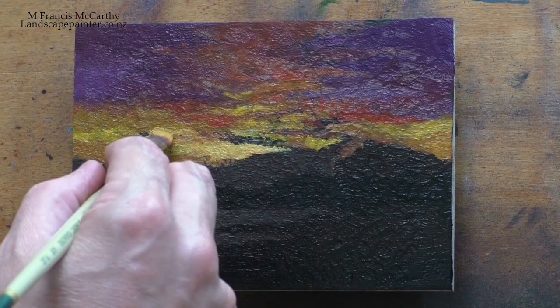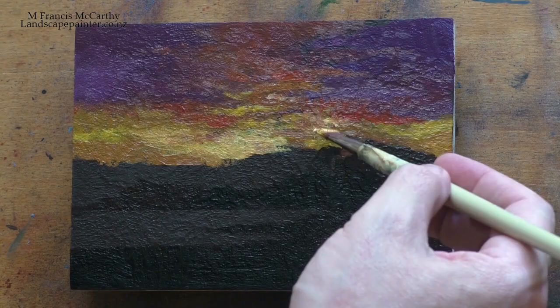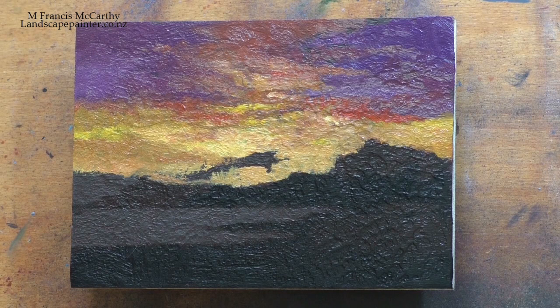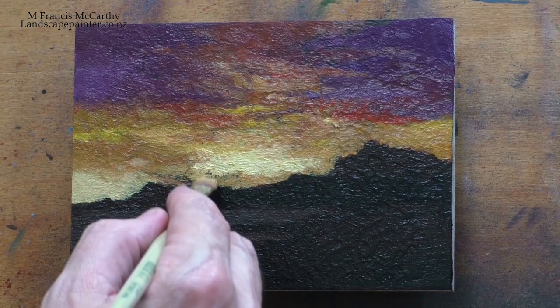I plan everything I do — how about that, an authoritative statement. I like to soften my statements with things like 'pretty much,' but the truth is I plan everything. This is a very strong example of that, and I'm really happy with the way it came out. It's had a good response in my studio.